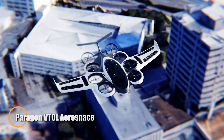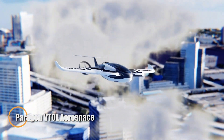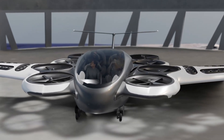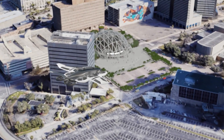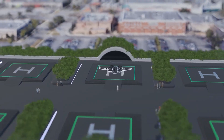Paragon VTOL Aerospace is a visionary company at the forefront of hybrid electric vertical takeoff and landing aircraft, focused on transforming urban air mobility. Their flagship innovation, the Paragon Soar, is a next-generation VTOL aircraft designed to carry up to eight passengers and a pilot, with an impressive range of over 500 miles.